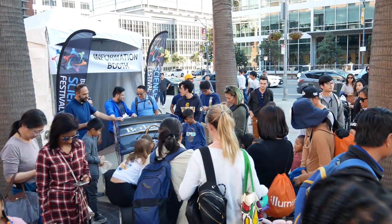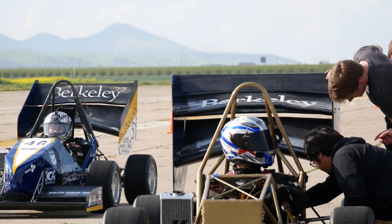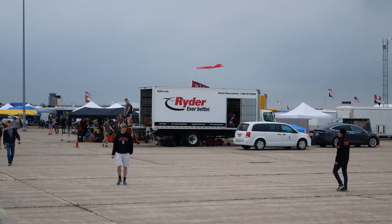Another aspect of the organization is spreading the knowledge of Berkeley Engineering. We take our car to educational events and test days where we are able to showcase the car we build and get children and automotive enthusiasts excited about engineering a Formula race car.